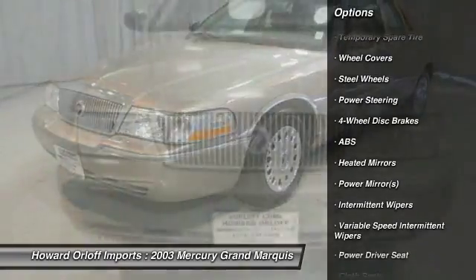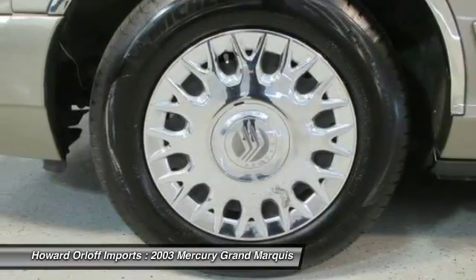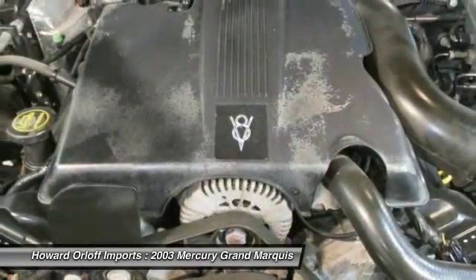Anti-lock braking system, illuminated entry system, 72 amp-hour maintenance-free battery with battery saver feature, manual air conditioning.